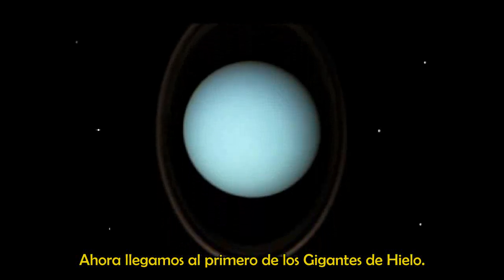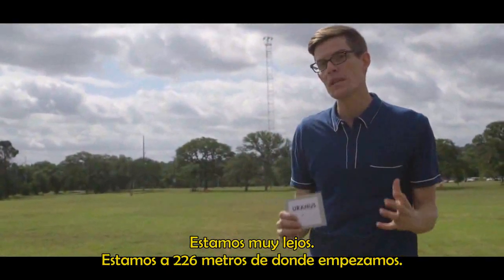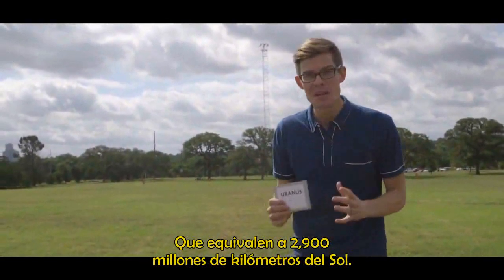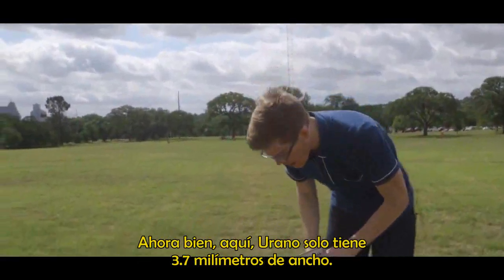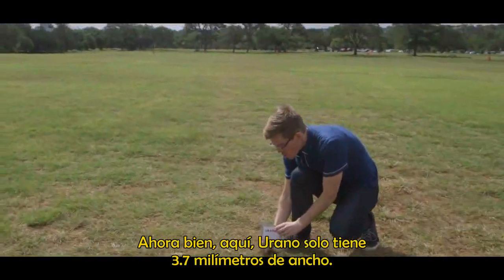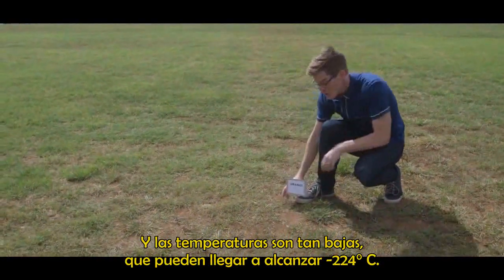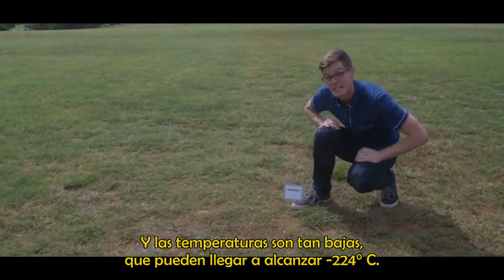Now we come to the first of the ice giants, Uranus, and we are really far away. We're 226 meters from where we started, which is the same as 2.9 billion kilometers from the sun — over twice as far as we just were at Saturn. Out here, Uranus is only 3.7 millimeters wide, and temperatures are so cold they can reach down to minus 224 degrees centigrade.